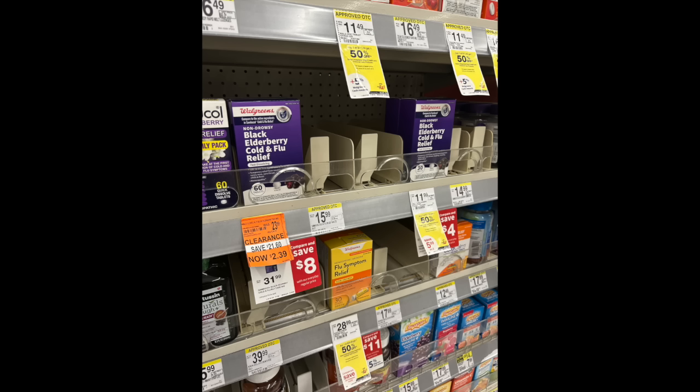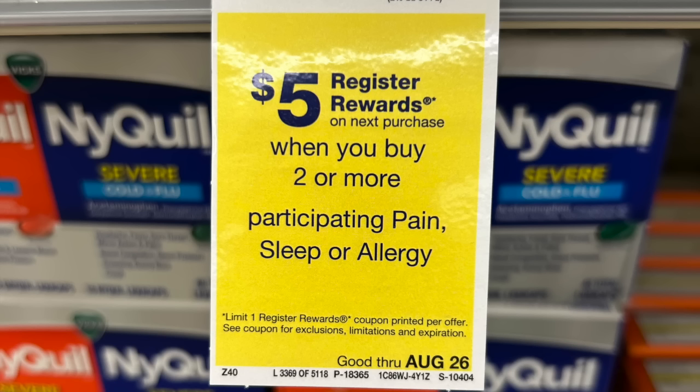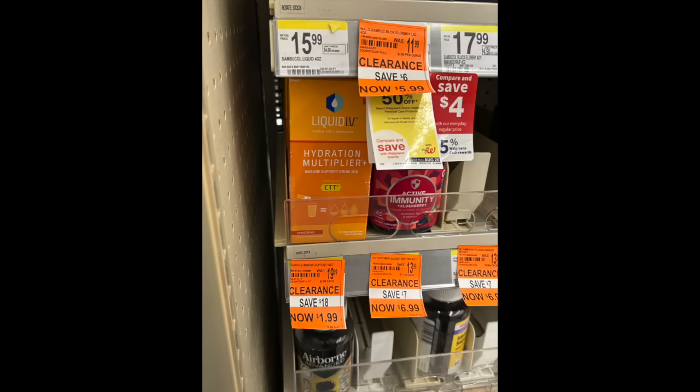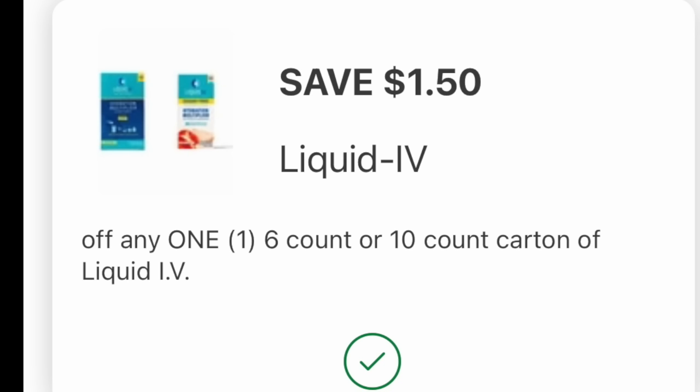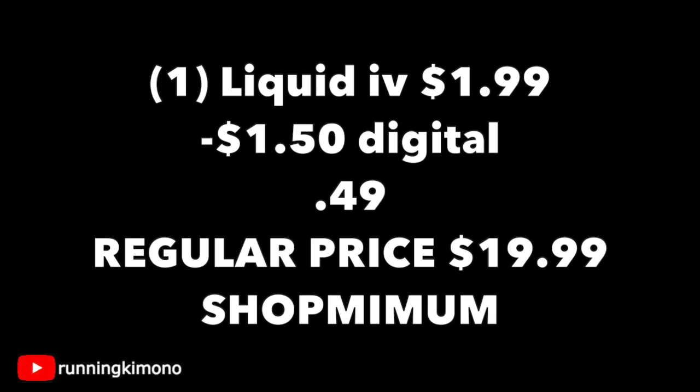While you're at Walgreens, I definitely would suggest walking down the cold and flu aisle. Lots of their medication is either 75 or 90% off, some 50% as well. A lot of it I thought would be tracking with the buy two, get a $5 register reward deal on pain, sleep, and allergy — but cold medication is not part of it, and I learned that one the hard way. This Liquid IV in the orange box, regular price $19.99, is 90% off at $1.99 — that's $18 of savings. There's a digital coupon attaching for $1.50 off one, and Shopmium also has the same rebate — you'll get $3 back if you buy two. Just grabbing one for $1.99 and subtracting that digital coupon, it's 49 cents.